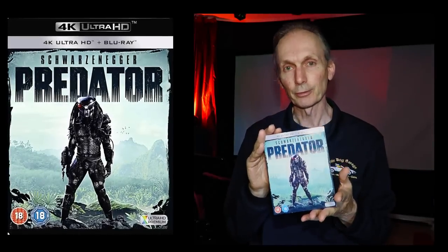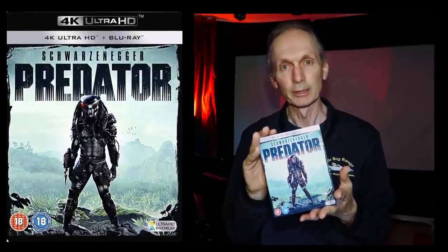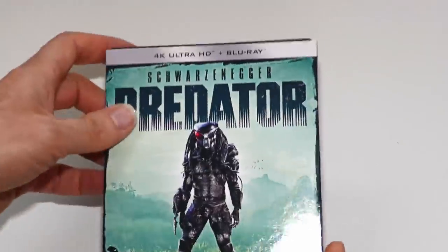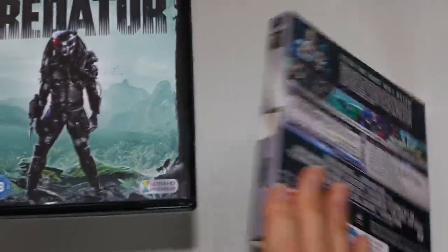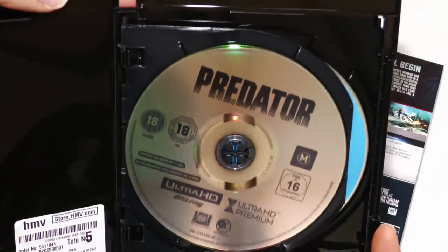This is John McTiernan's action thriller classic from 1987, starring Arnold Schwarzenegger at his very best. Predator has quite a history on the home movie market, and the 4K UHD release is the most recent addition to that history, despite having been available for a few years now. I'll be taking a look at the 4K release and also going through the home movie history of this hugely popular film.